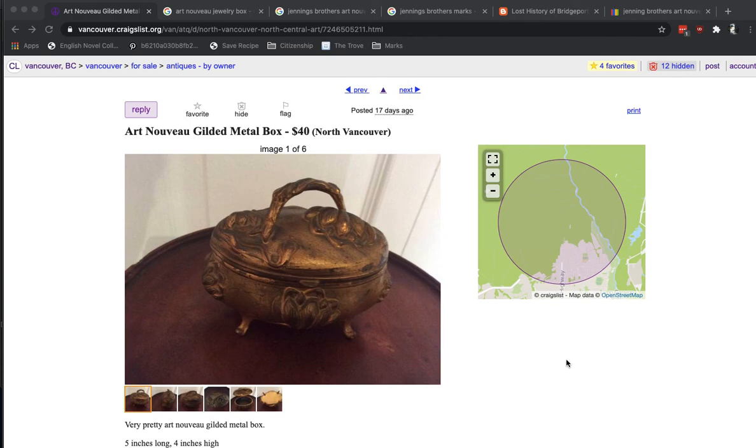Hey guys, this is Clara. We're going to do a little bit of Google food today. Here we are — I've started off on Craigslist in Vancouver. We have someone in North Vancouver selling what they're calling an Art Nouveau Gilded Metal Box for $40 Canadian.